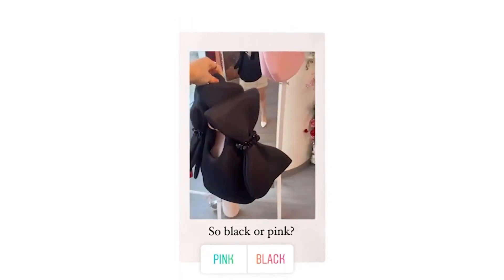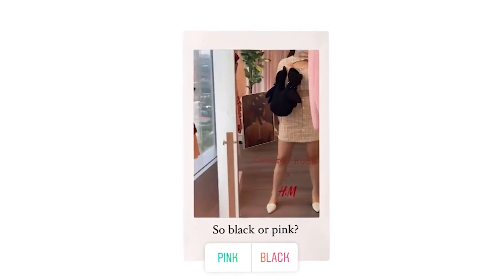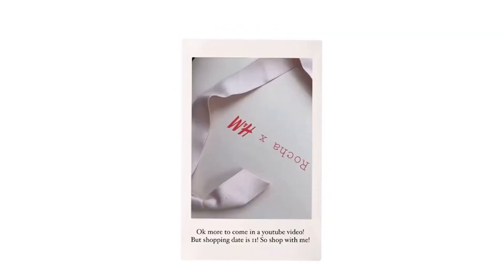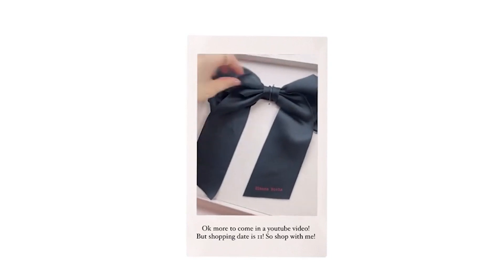But there's a cuter smaller one. This is the black one — that's how it looks like. Love it, love it, gotta have it. It's so cute. I actually wanted one. It's the Simone Rocha bow.